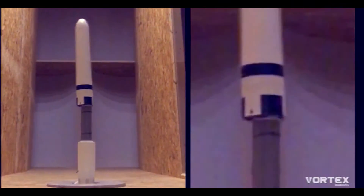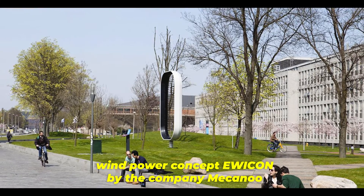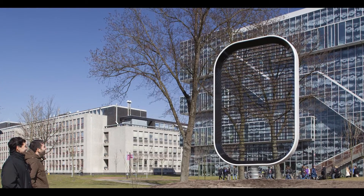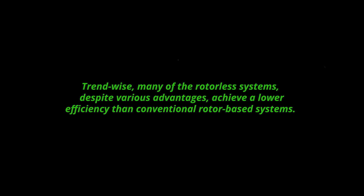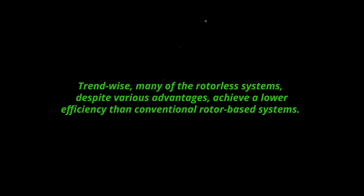The system sways in the wind. In the Dutch wind power concept Evicon by the company Mecanu, tiny water droplets blown away by the wind create a usable charge difference. Trend-wise, many of the rotorless systems, despite various advantages, achieve a lower efficiency than conventional rotor-based systems.